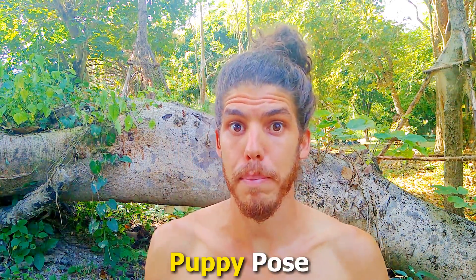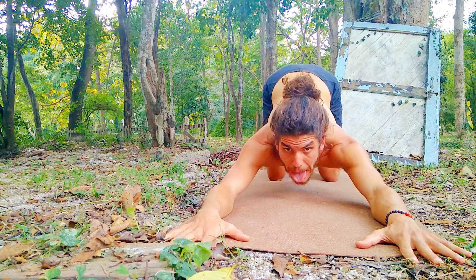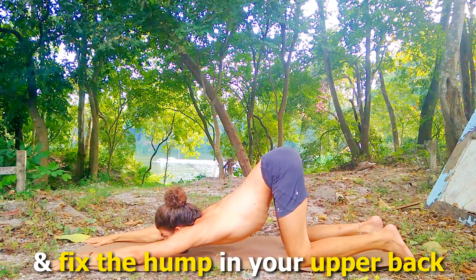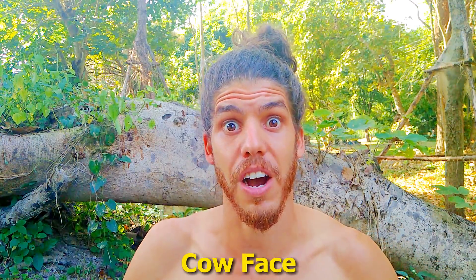Pose number 1: Puppy pose. This pose will open up your chest and fix the hump in your upper back. Pose number 2: Cow face.